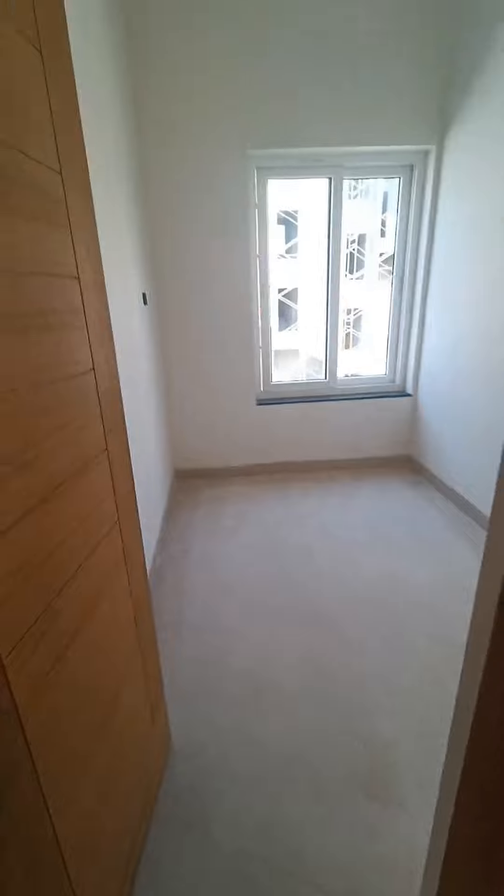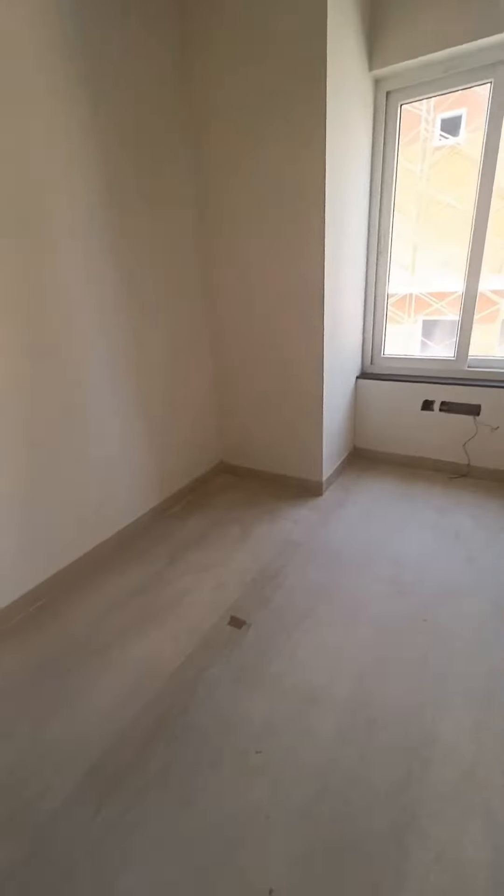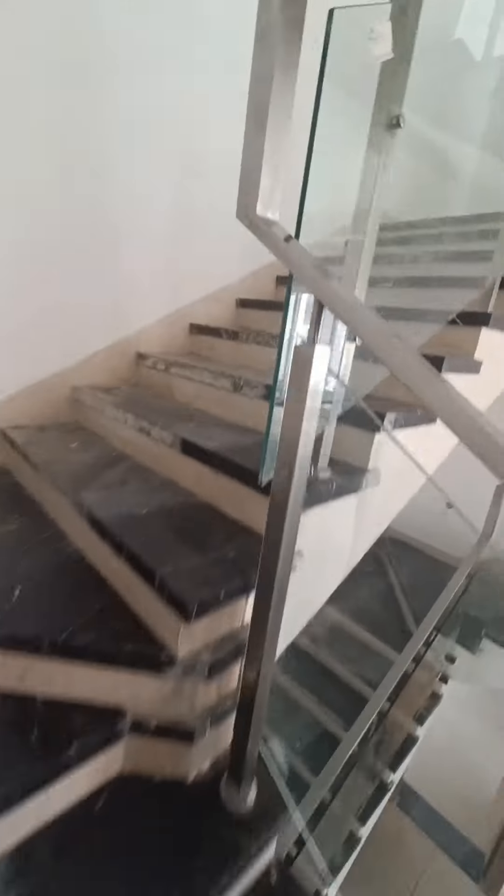This is the third bedroom, actually here. Four bedroom. Four bedroom. This is the first bedroom.